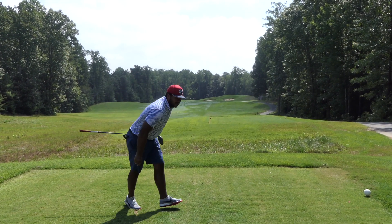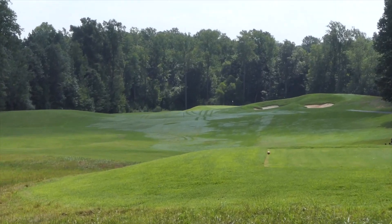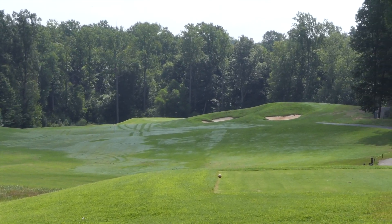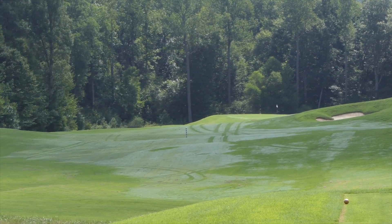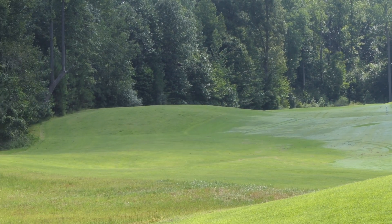Left my hands wide open. Hole number 17, 357 from the whites. Got some bunkers on the right side — you guys don't want to go left.